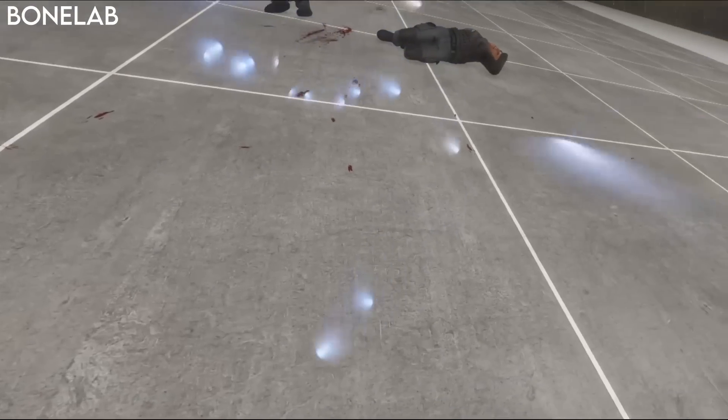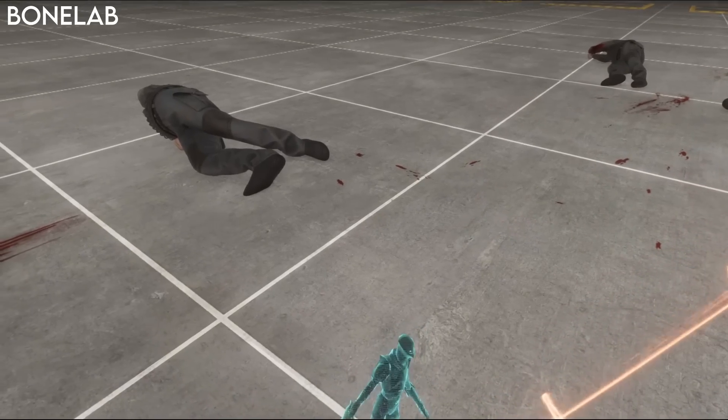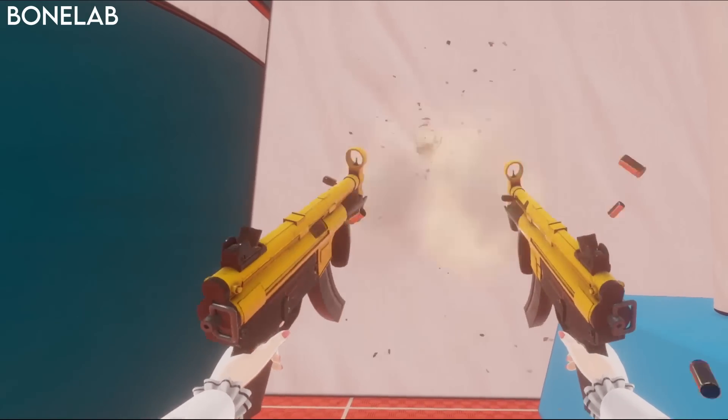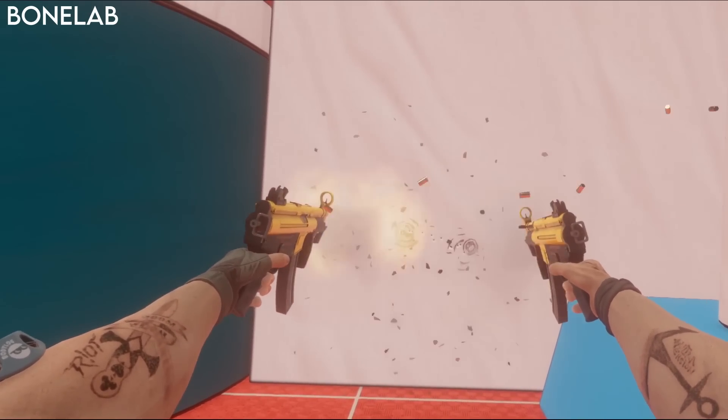These avatars also affect things like scale and weapon handling. If you choose the really small character, a pistol will look massive, but with the tall guy it looks tiny. It also affects how much recoil a gun has — with the little girl, an SMG will recoil around a lot, but with the buff guy it barely moves.